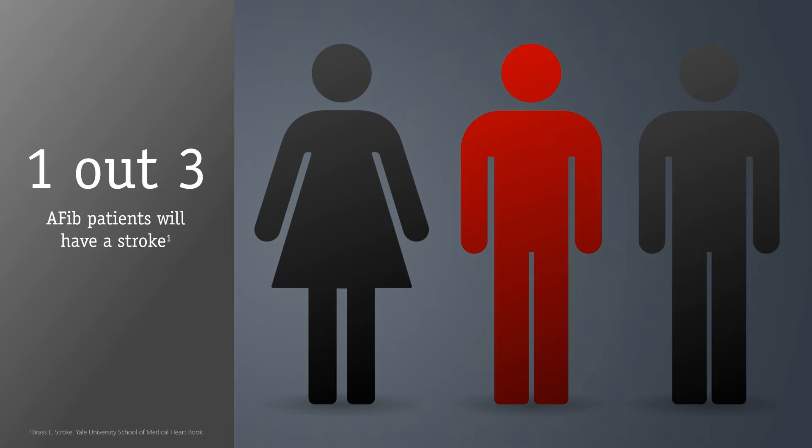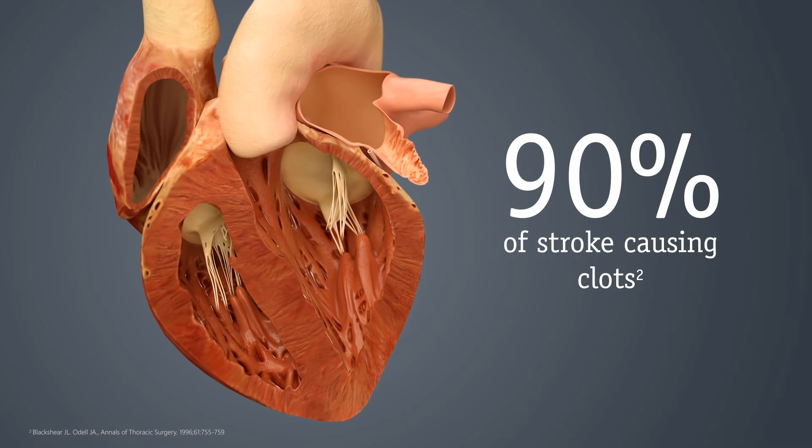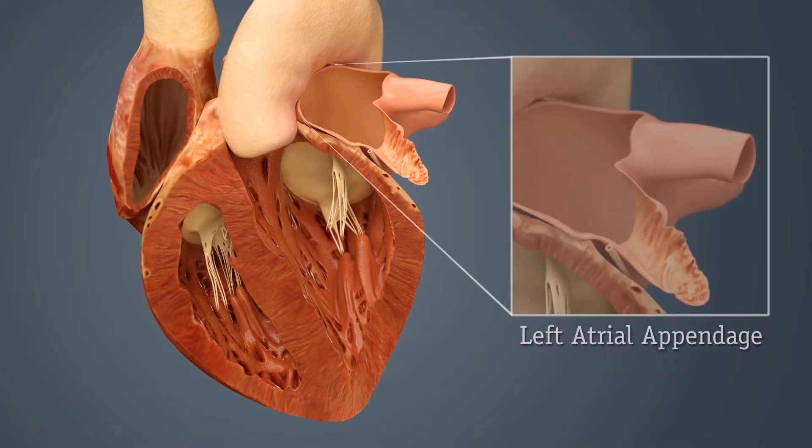Nearly one out of three AFib patients will have a stroke, but why are they more likely to have a stroke than people without AFib? For patients with AFib that's not caused by valvular heart disease, over 90% of stroke-causing clots that originate in the heart are deemed to be formed in a structure called the left atrial appendage, or LAA.